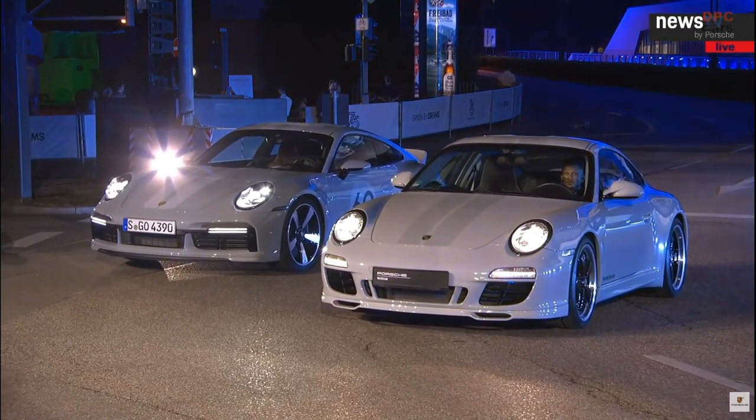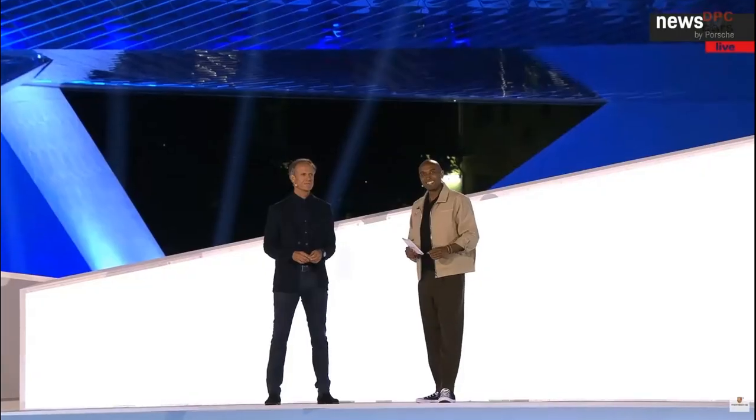Four fantastic vehicles in front of us — that's worth a round of applause. Our audience thinks the same. Maybe you can tell us a bit more about what you can see.